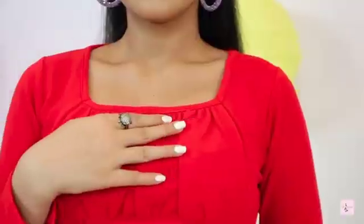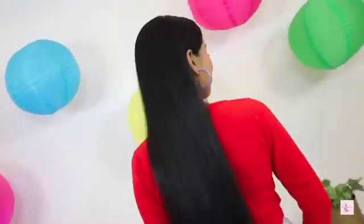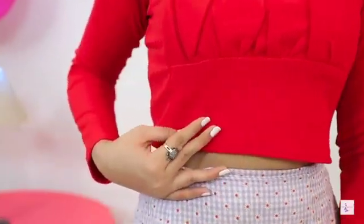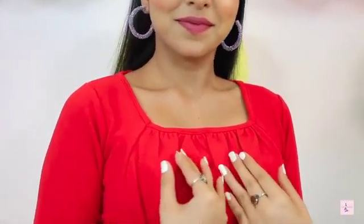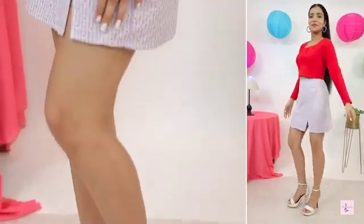Let's talk about this red full sleeve top. After wearing it, it is so beautiful, and I will tell you that it is my most favorite. This look is the perfect date look — I am definitely going to carry this look on Valentine's Day. You can also carry it for any lunch date.